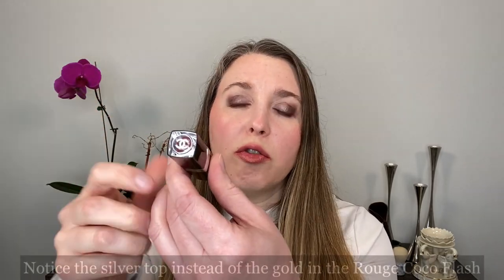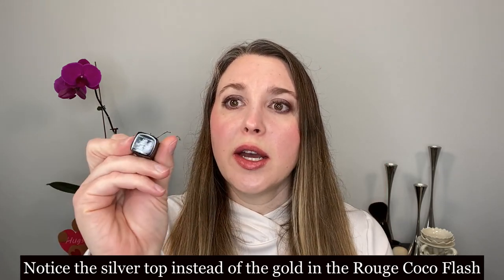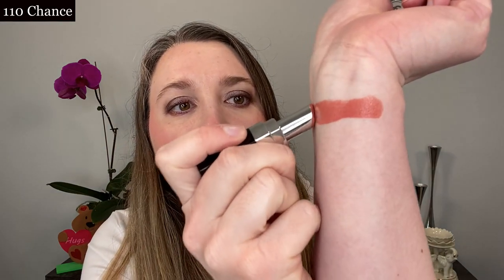Each of these lipsticks comes in a box that says Rouge Coco Bloom. These are 0.11 ounces or three grams, and they are made in France. Inside, the packaging is very much like the Rouge Coco Flash with a clear top so you can see the shade inside, and it has a click closure. Down at the bottom you have the shade description. This first shade is called 110 Chance, and you can see with just one swipe how pigmented these are. They have a very soft formula and go on very easily with no pressure needed.